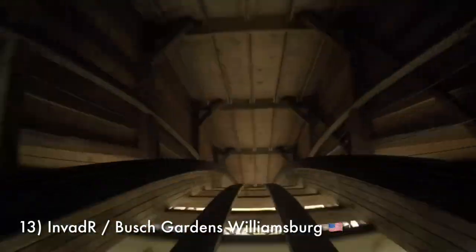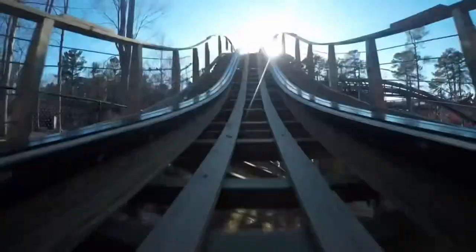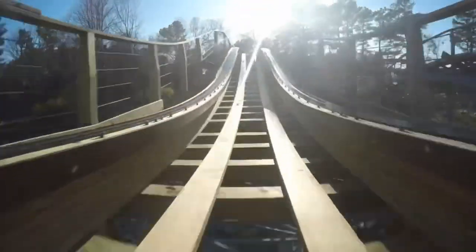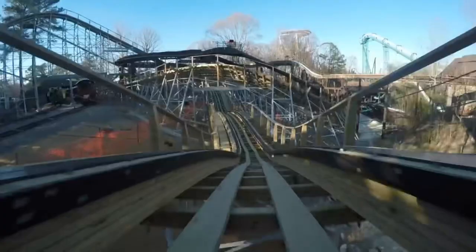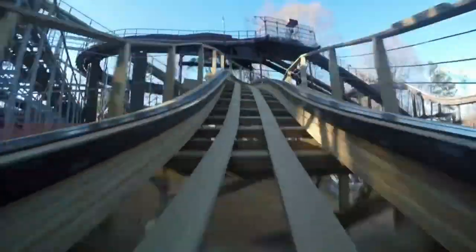Number 13 is Invader at Busch Gardens Williamsburg. This is one that the park probably intended to be a family coaster; however, I think it's a little more intense than they were probably expecting. From the one ride I've had on Invader, I'd argue that it's more thrilling than Heidi the Ride and White Lightning. There was a really fun drop enclosed by a tunnel, some really good airtime moments, and a lot of quick transitions. I also appreciate that Invader does not feature a seatbelt like most GCIs.